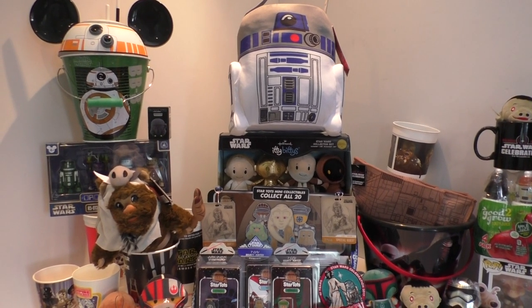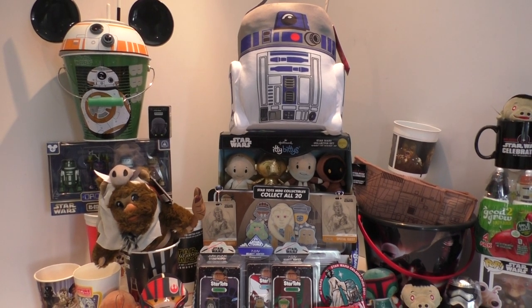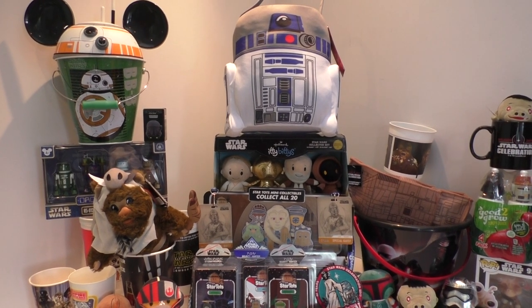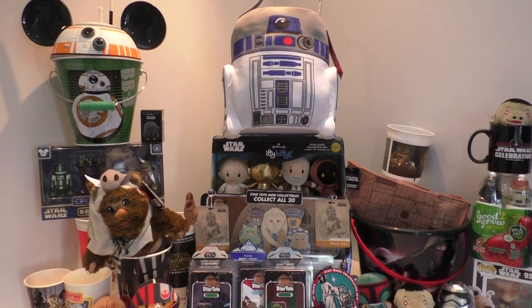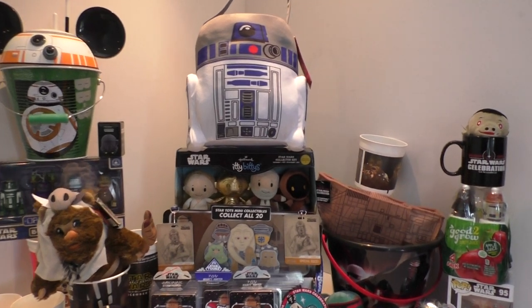I'll see you in a minute, I'll wait right here. Go on then, off you go. Oh great, did you watch it and you're back? Fantastic, right, here we go. This is part two.